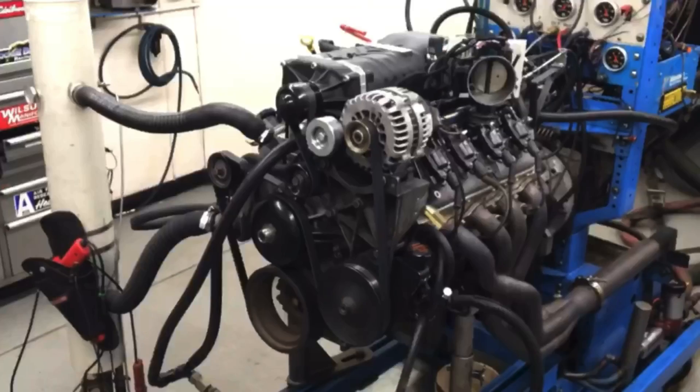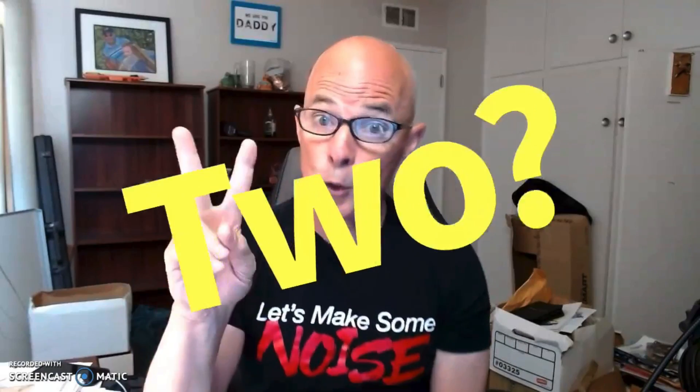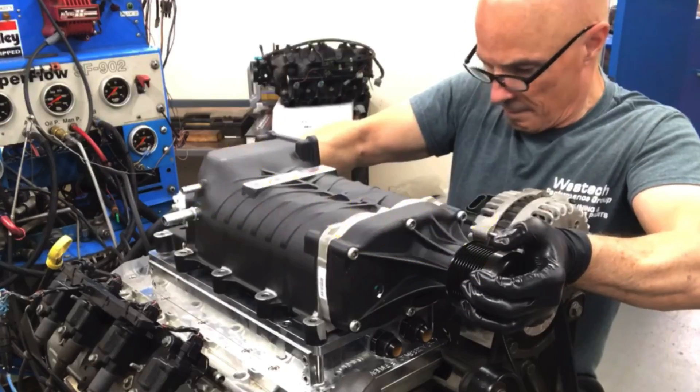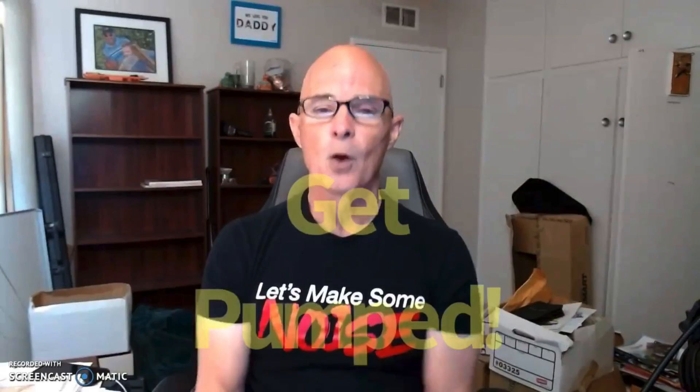Hey guys, I'm Richard Holder and welcome to the channel. Today we have part three in our series of running the GT500 Ford blower on our 5.3 liter LS. This video has boost and pump gas. One of the complaints I get on this channel is: hey Richard, whenever you run boost on anything you always run it on race gas or E85 - what about us guys that can't get race gas or E85?